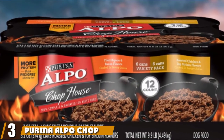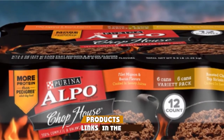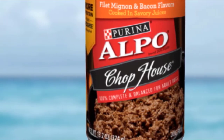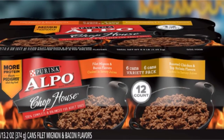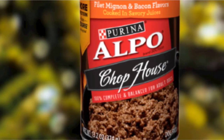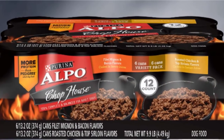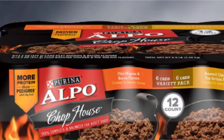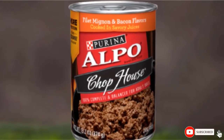The number 3 position is held by Purina Alpo Chop House Wet Dog Food. Purina continues to find their way into our budget spot. With amazing-sounding flavors like T-bone steak and filet mignon and a decent protein count, the Purina Alpo Chop House Wet Food will be a hit without breaking the bank. However, it does contain grains, meat byproducts, and added color. If your pup is sensitive or prone to food allergies, this may not be the best option, but if your pet is healthy and loves to eat, it's worth a try. You can buy a 12-pack for less than a dollar a can.